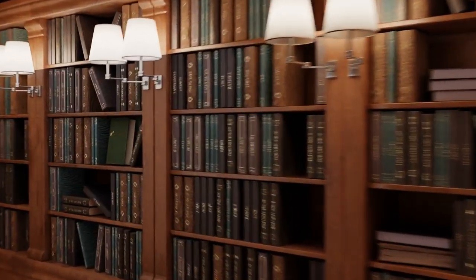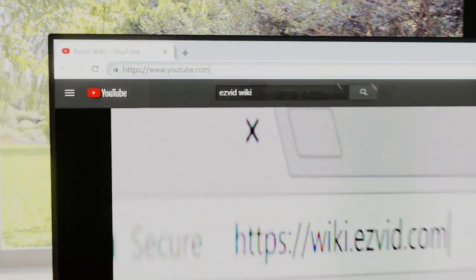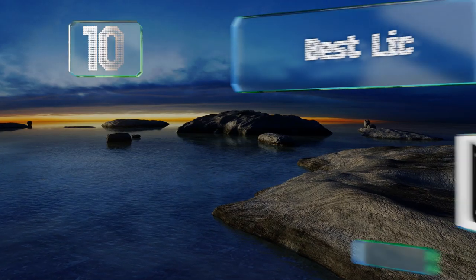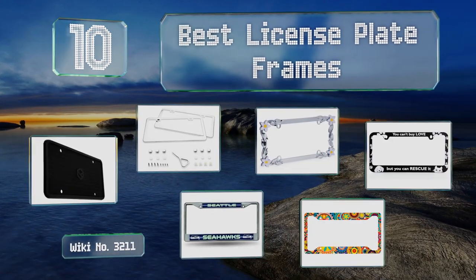Visit wiki.easyvid.com and search EasyVid wiki before you decide. EasyVid presents the 10 best license plate frames — let's get started with the list.